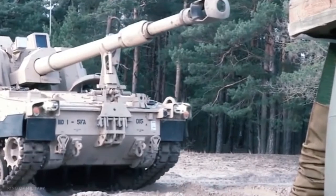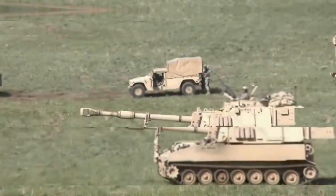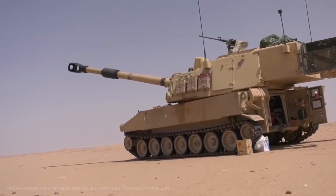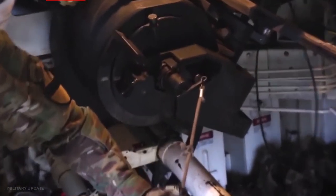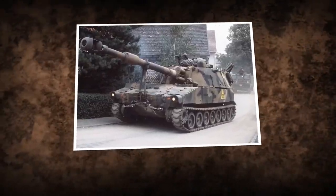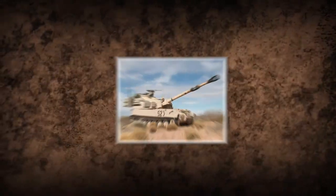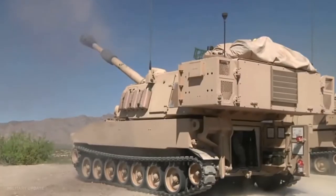The M109A1 was the first variant, introduced in 1970 and delivered in 1973, featuring a new main gun — the M185 — allowing for increased range and the use of laser-guided ammunition, a more efficient muzzle brake, an enhanced loading assist system, and upgraded suspension. The M109A2, introduced in 1978, added extra ammunition storage and a better gun mount, while the M109A3 was the designation given to M109A1s modified to M109A2 standard. The M109A4 featured NBC protection, while the M109A5 introduced the upgraded M284 cannon with enhanced range. An M109A5 Plus version with an updated fire control system was also introduced.